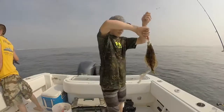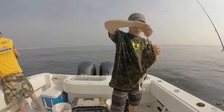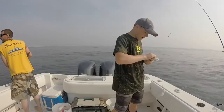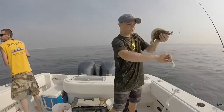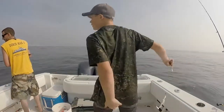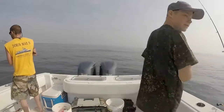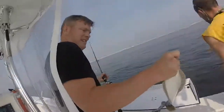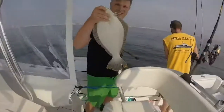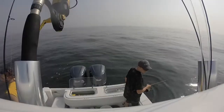I just pulled up another short — first one at Shrewsbury. It's weird because at the reef they all hit the jig, but this one hit the teaser. My dad just pulled up a keeper — hold him up. A little over 18 inches. Not bad.